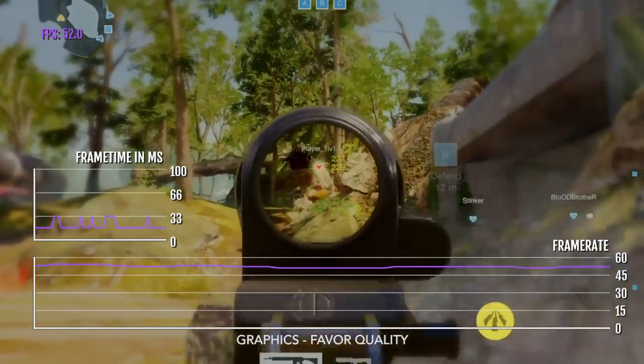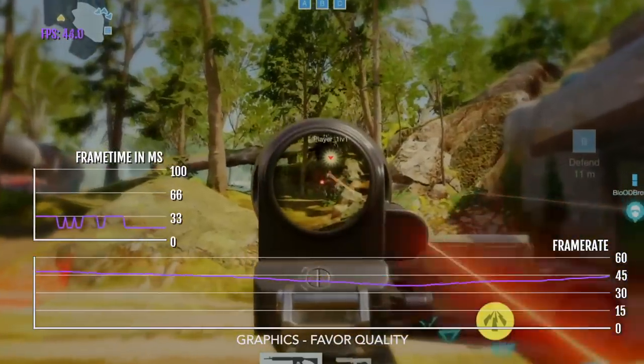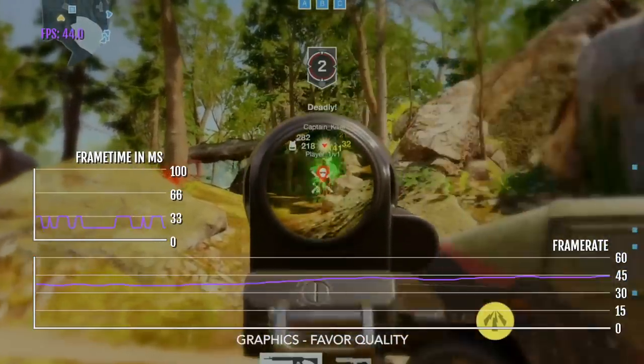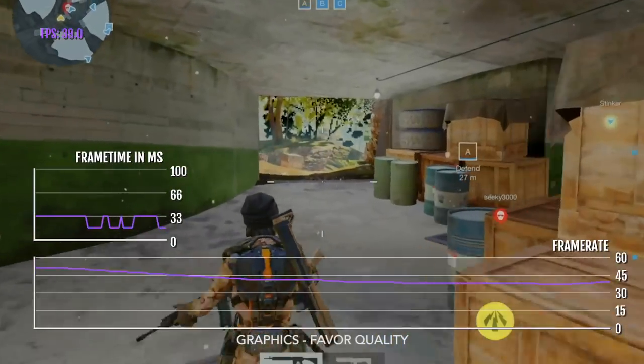For this video I'm showing Favour Quality, and as you can see, it gets about 30 to 60 FPS. If you want a consistent 60 FPS, you will have to play at Favour Performance.